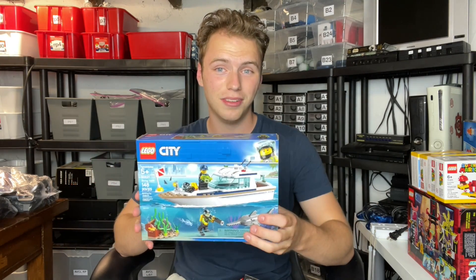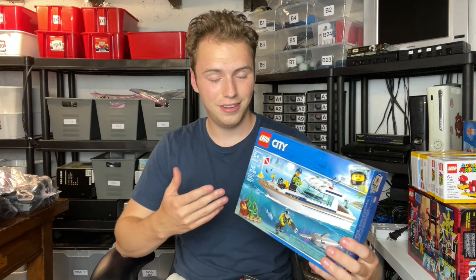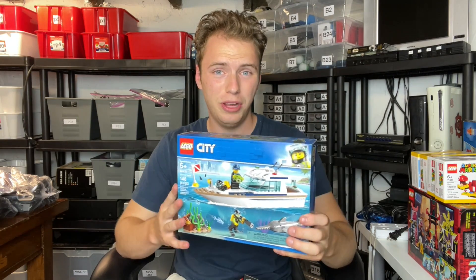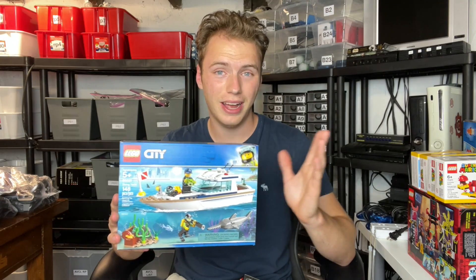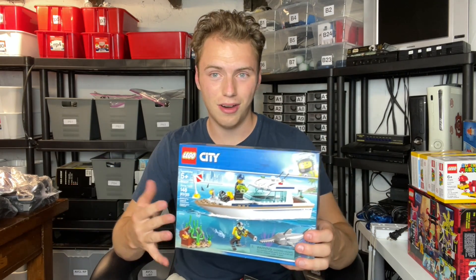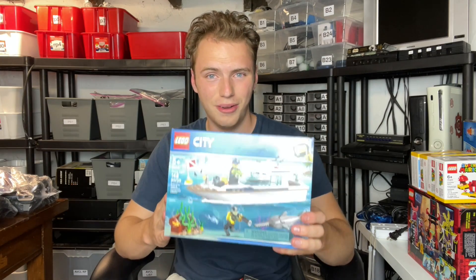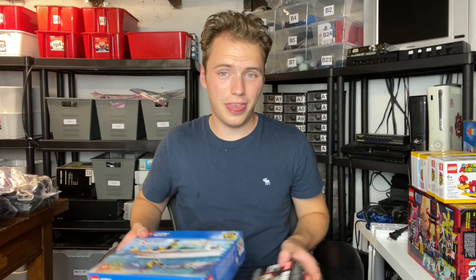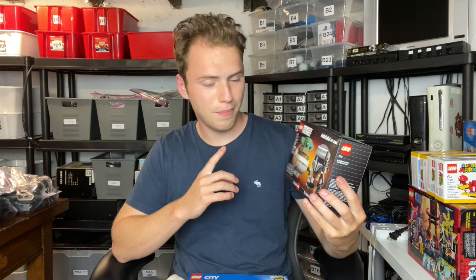The first thing I found at the second Walmart was this Lego diving yacht set, which is retiring very soon. It was about $25 to $30 — I paid retail price for this one, so no discount. But it will be retiring soon, so I'm excited to see what this one does in the fourth quarter and the years after it retires. I also bought this Brick Heads Lego Star Wars Mandalorian set — the one with Yoda and the Mandalorian.